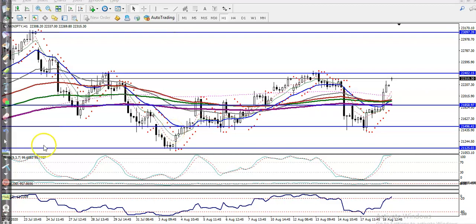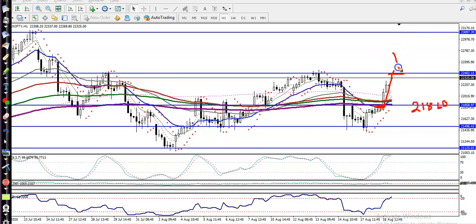This is Bank Nifty on the H1 chart. As we discussed yesterday, we were looking for a buy above 21,860. Here is that level, and you can see price finally broke this level. The next target we were focusing on was around 22,400.